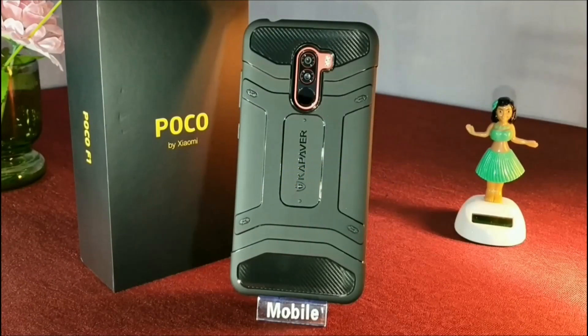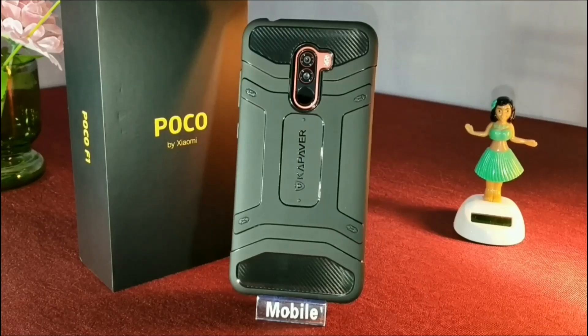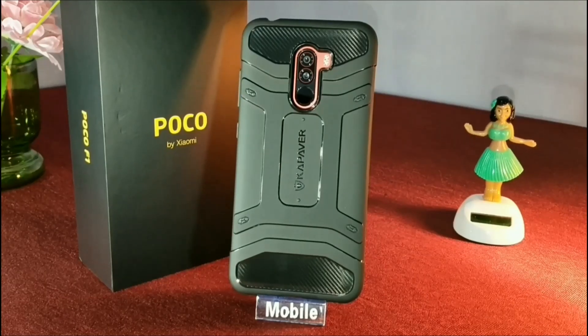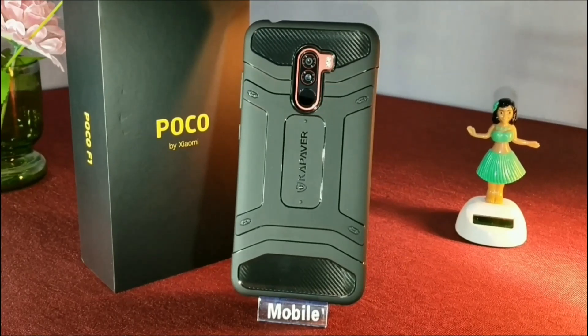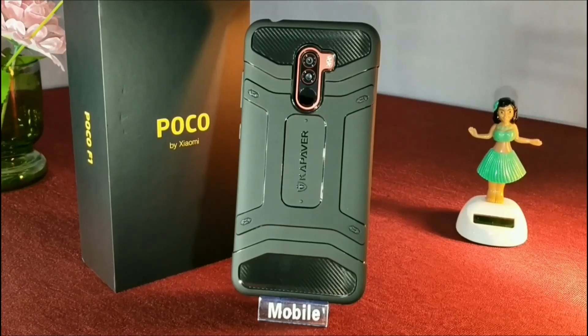What's up guys, this is Siddhartha, and in this video I'm going to talk about the Kapawa case for the POCO F1. This particular case mainly focuses on the protection of your device — it not only gives the device a rugged look but also protects it from accidental falls. It has a matte finish with glossy accents and also a touch of carbon fiber finish.